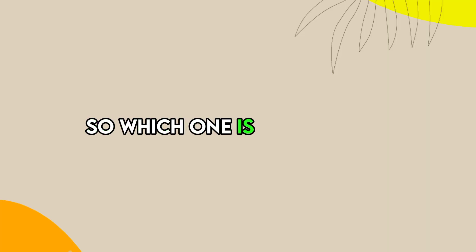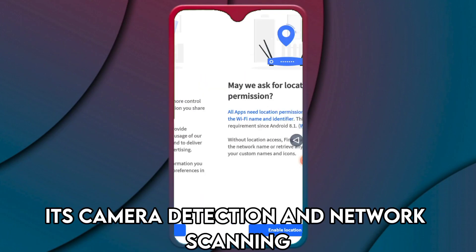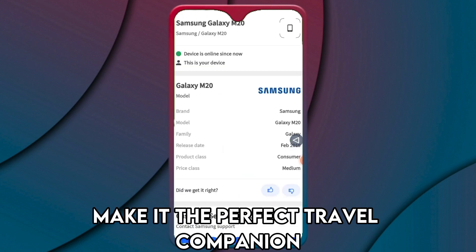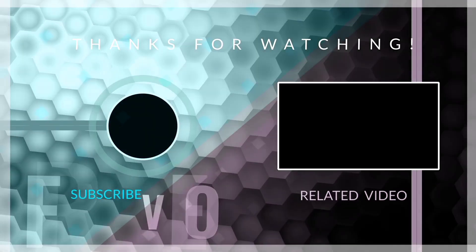So, which one is the best app from the list? Our pick is the Fing network scanner. Its camera detection and network scanning make it the perfect travel companion. Thanks for watching. Till next time.